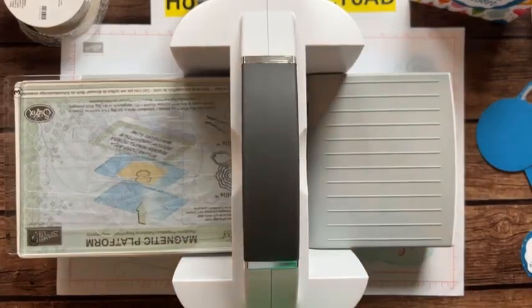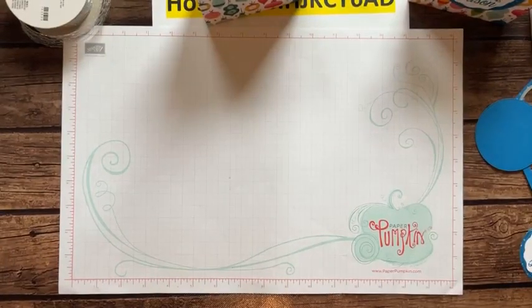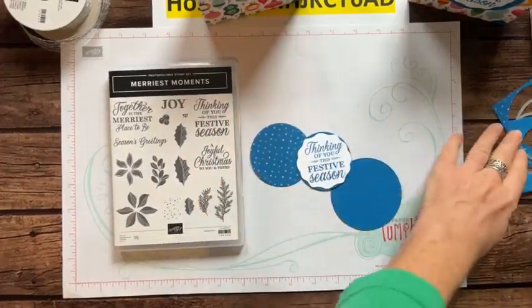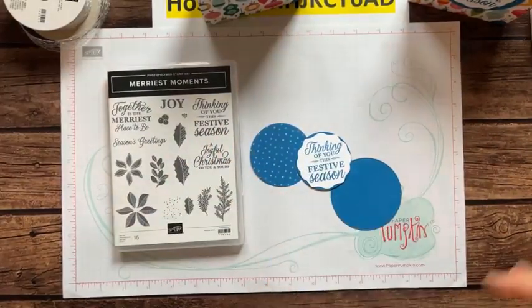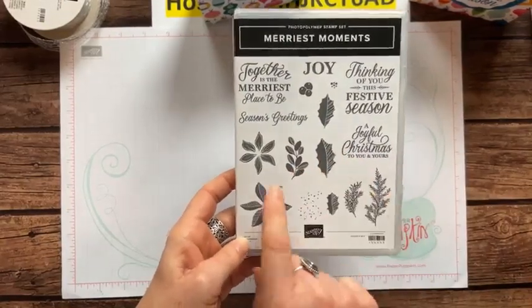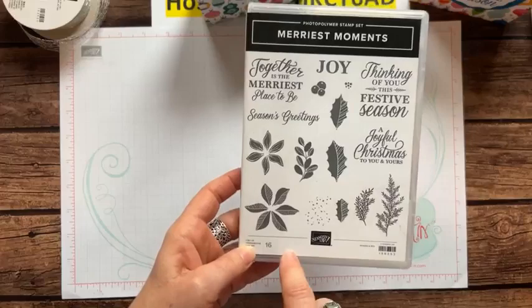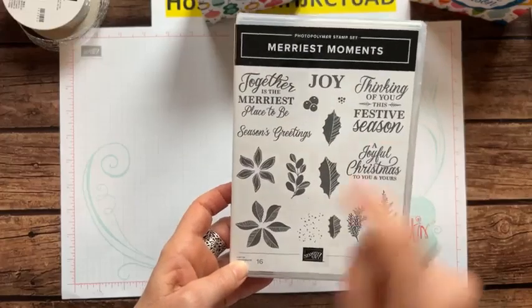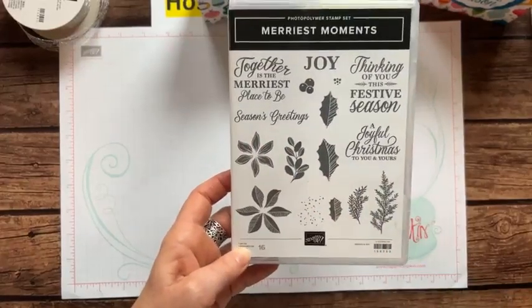Just so simple — that's what I love about these kind of treat bags. When you need to make a bunch of them and you have lots of time, great, but if you don't, these are super cute anyway. I forgot to mention — this is the Merriest Moments stamp set, and it's actually in our annual catalog because it's a carryover from last year's holiday catalog. I love this sentiment too: 'Together Is the Merriest Place to Be.' I ended up with 'Thinking of You This Festive Season,' and I also love 'A Joyful Christmas to You and Yours' and 'Season's Greetings.'